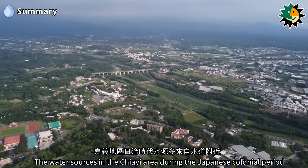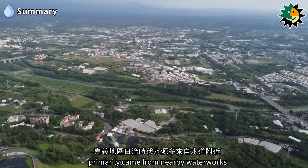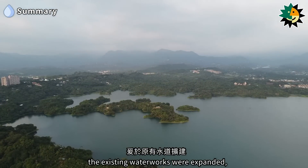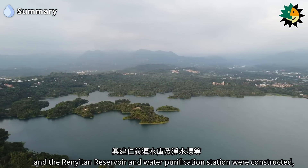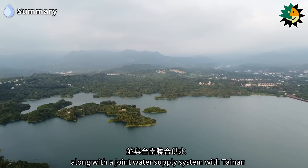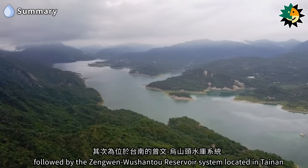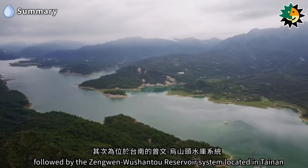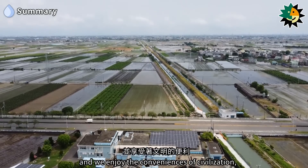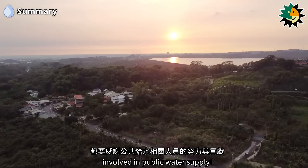The water sources in the Jiai area during the Japanese colonial period primarily came from nearby waterworks. Subsequently, due to rapid population and industrial development, the existing waterworks were expanded, the Runetan reservoir and water purification station were constructed, and a joint water supply system with Tainan was established. The Jiai area is mainly supplied by the Lontan-Runetan reservoir system, followed by the Zengwenwu Shanto reservoir system located in Tainan. Today we have sufficient water for both domestic and industrial use, thanks to the efforts and contributions of personnel involved in public water supply.